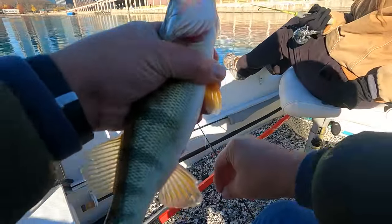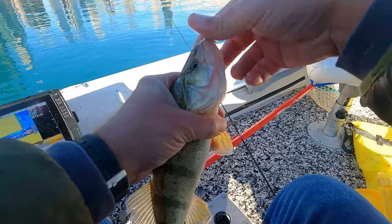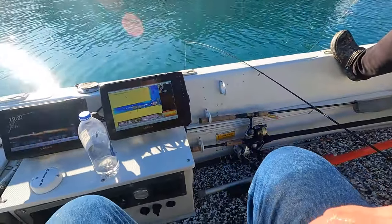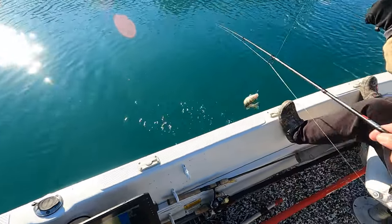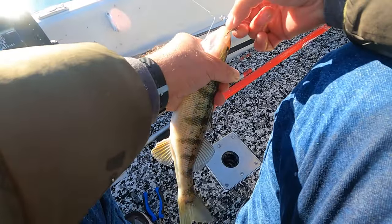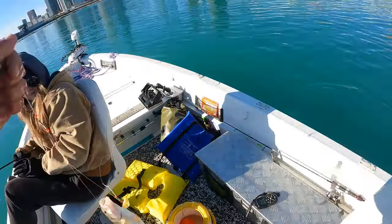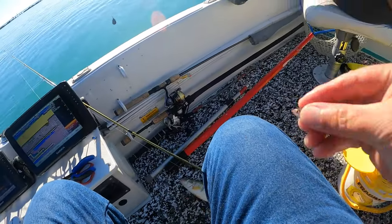Ann's got one on the ice fishing rod. Eighteen in the box now. It felt like a tank coming up. At the end of the day, Ann got this 14 and a quarter beast, and she had a twin like that she lost about 10 or 15 minutes earlier — we lost it right at the boat. But we got another big one to make up for it. We ended up catching our limit. Thirty perch total!